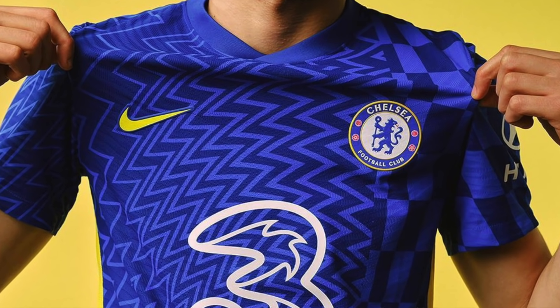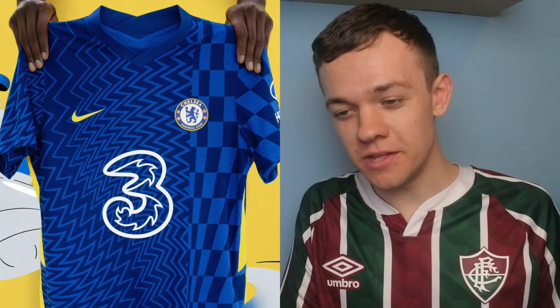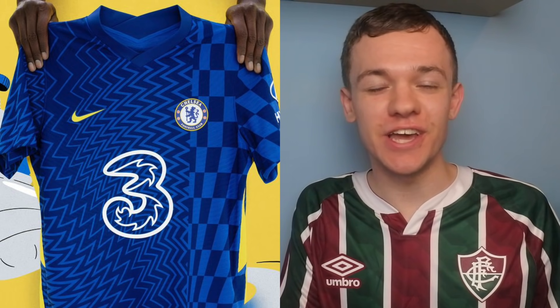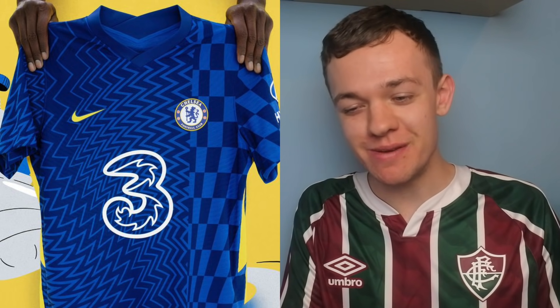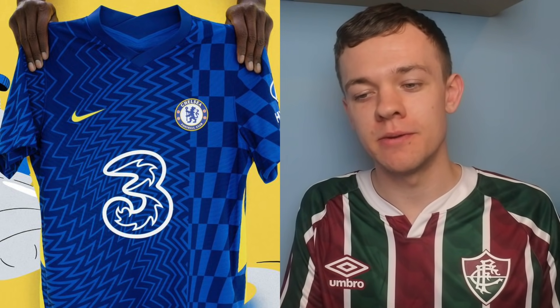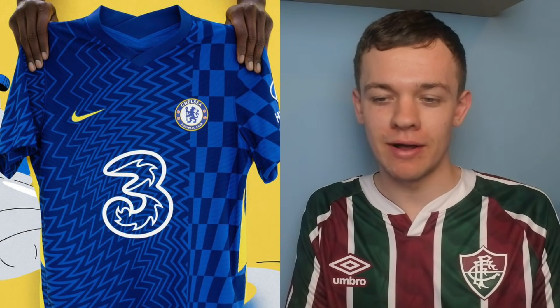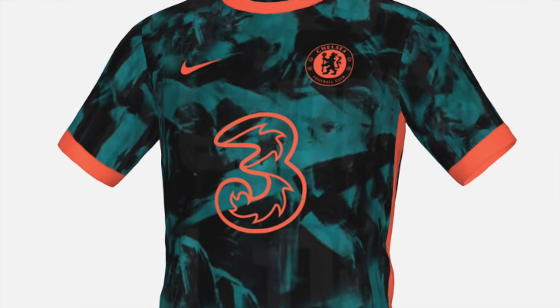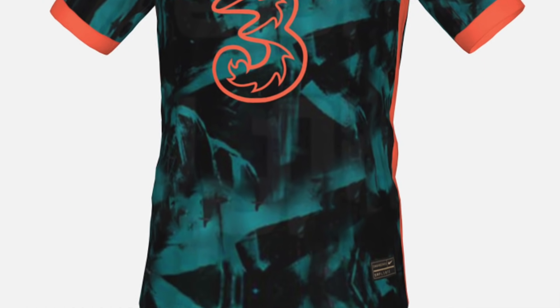Next up, we have the Chelsea kit. Nike have tried to be a little bit unique and do something different with this one. Has it paid off? I'm not so sure. Chelsea fans, are you a fan of this one? Nike have come out with some pretty nice kits in terms of the other ones they've made around the world, but for Chelsea's this season I'm really not sure. Their third kit as well is going to get a lot of people talking — this is the sort of thing you're either going to love or hate. And I kind of hate it. 3 out of 10 for that one. Not a fan of that one at all.